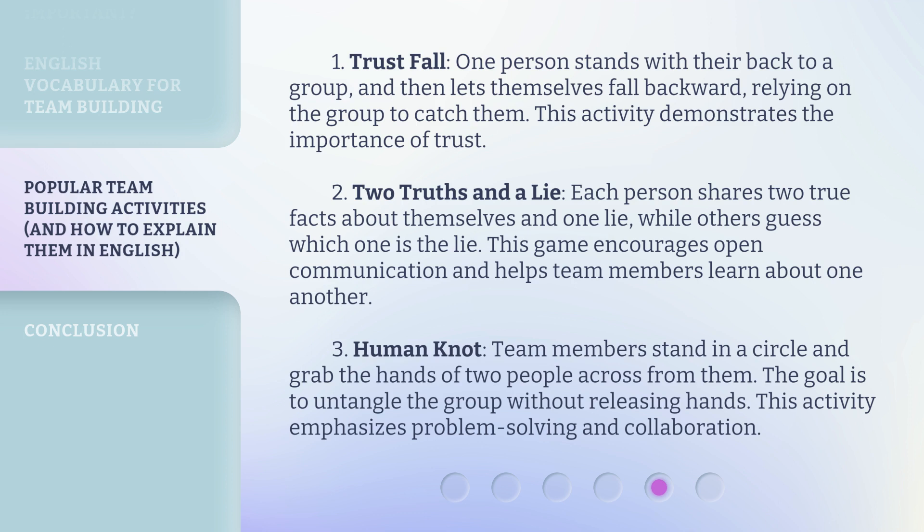2. Two Truths and a Lie: Each person shares two true facts about themselves and one lie, while others guess which one is the lie. This game encourages open communication and helps team members learn about one another. 3. Human Knot: Team members stand in a circle and grab the hands of two people across from them. The goal is to untangle the group without releasing hands. This activity emphasizes problem solving and collaboration.